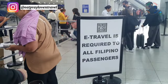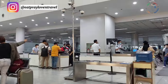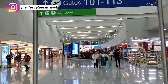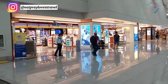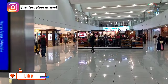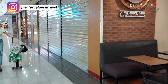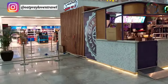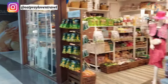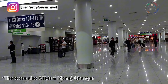After immigration, there will be another scanning area for your items. Again, make sure you have no liquids over 100 ml and no sharp objects or umbrellas. Once inside the gates, there are plenty of restaurants, restrooms, water fountains for hot and cold water, a smoking area, pasalubong shops, and travel accessories. Anything you need is available inside the gate area, so don't worry if you head to immigration early.